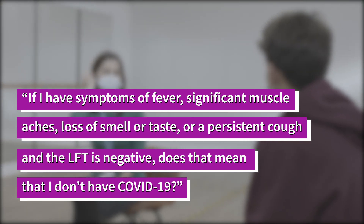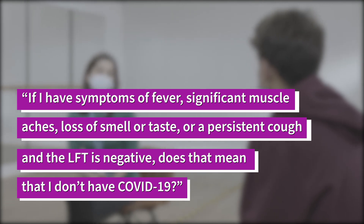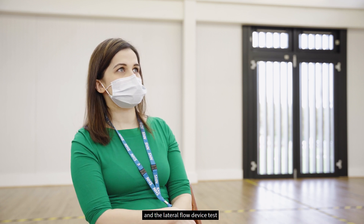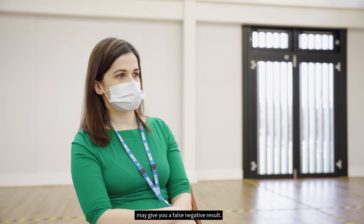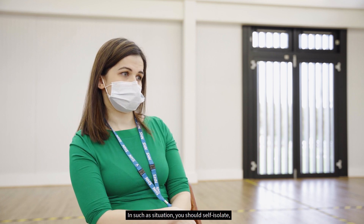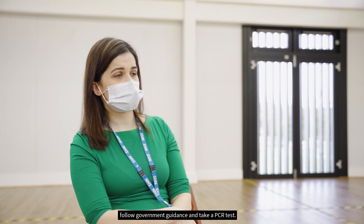If I have symptoms of fever, significant muscle aches, loss of smell or taste, or persistent cough, and the LFT is negative, does that mean I don't have COVID-19? No, it is possible to still have COVID-19 and that the lateral flow device test may give you a false negative result. In such a situation, you should self-isolate and follow government guidance and take a PCR test.